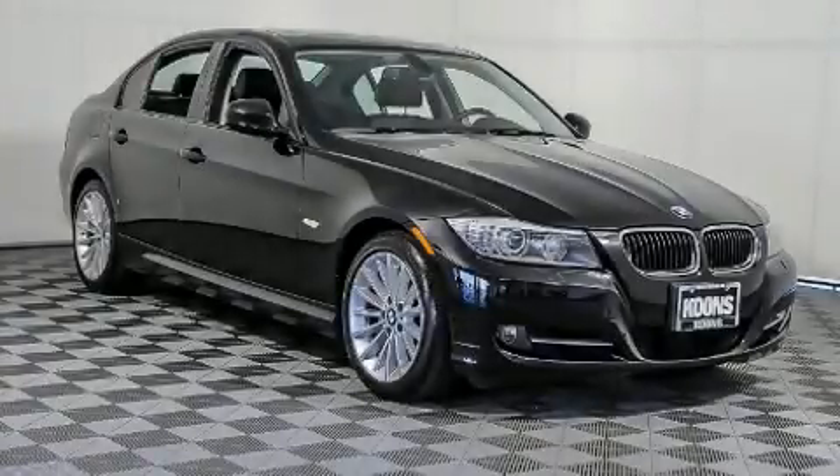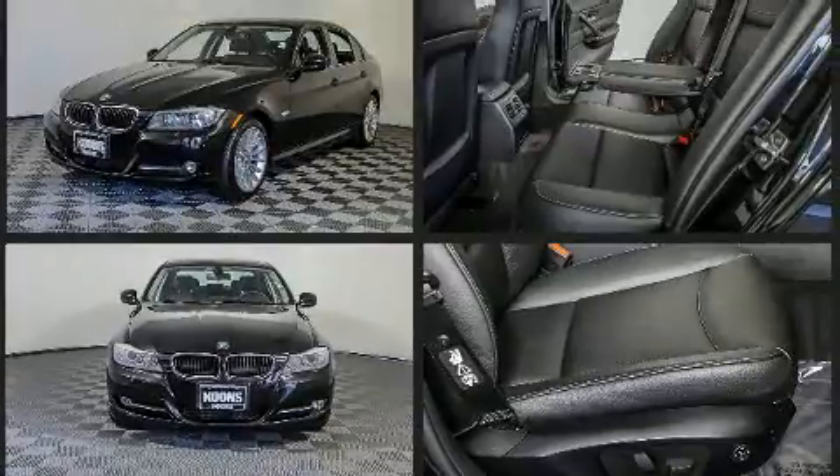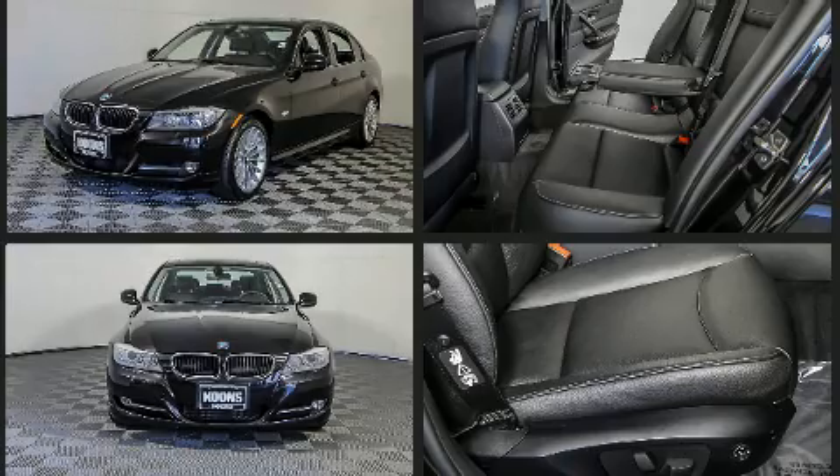Here's a great deal on a 2011 BMW 3 Series. Smooth gear shifts are achieved thanks to the three-liter six-cylinder engine, and all-wheel drive keeps this model firmly attached to the road surface. A turbocharger further enhances performance while also preserving fuel economy.